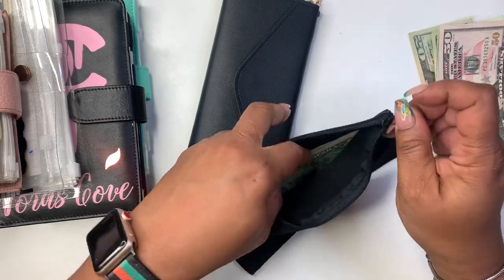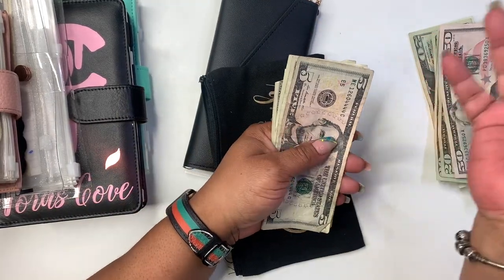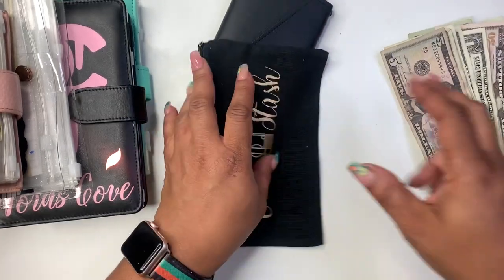In my little cash bag I have some money — I broke some change, so if I break change I'll put it in here. Five, six, seven, eight, nine — seven, eleven. Also, the reason I carry this is so that if I get tips in cash I can break it up and put it here.